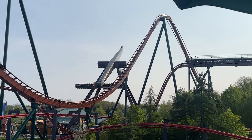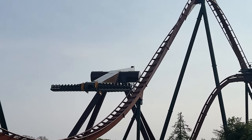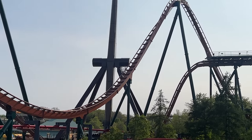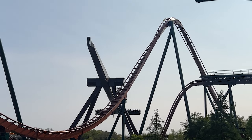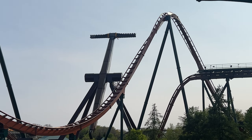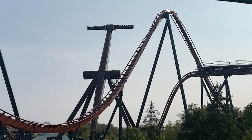I have a construction update here for you guys today. Tundra Twister has done four full rotations in one go. In this video, you're going to see Tundra Twister go four full turns around the gondola — the support. That was pretty cool, to be honest, driving into the park and catching that.